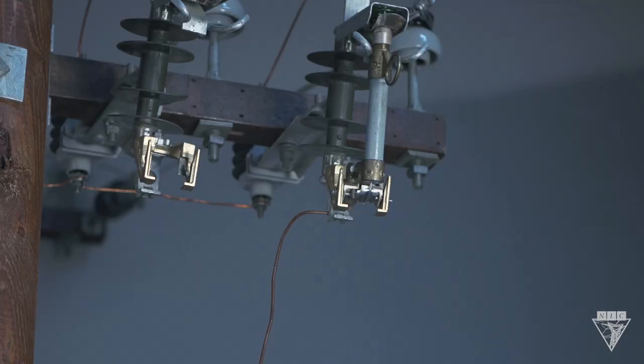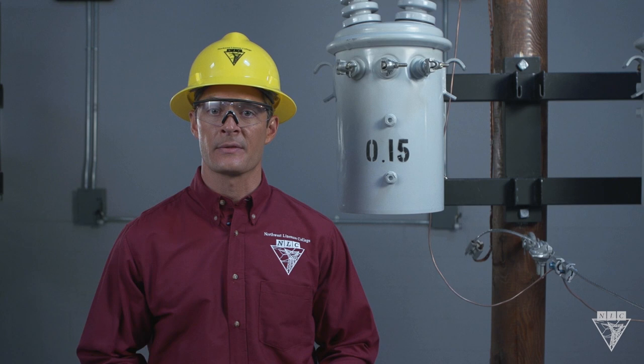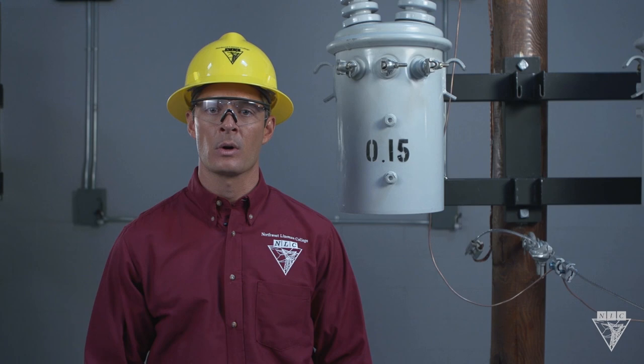Now let's try it with the core back in the transformer. The fuse doesn't melt because the induced voltage has a force strong enough to prevent the short circuit. This phenomenon allows millions of homes around the world to be powered by transformers without short circuiting.